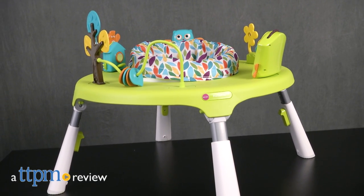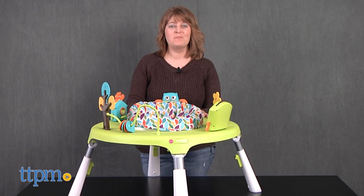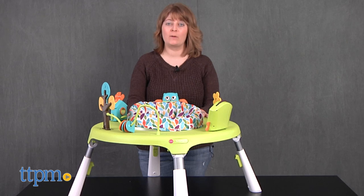Keep babies, toddlers, and preschoolers entertained with this one toy. Hi, I'm Laurie from TTPM and this is the Port-a-Play Convertible Activity Center from Oribel.